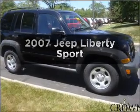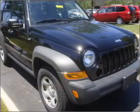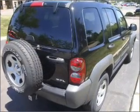Get noticed in this 2007 Jeep Liberty. Travel the roads in style and comfort in this great vehicle, with a reliable 6-cylinder engine connected to a smooth shifting automatic transmission.